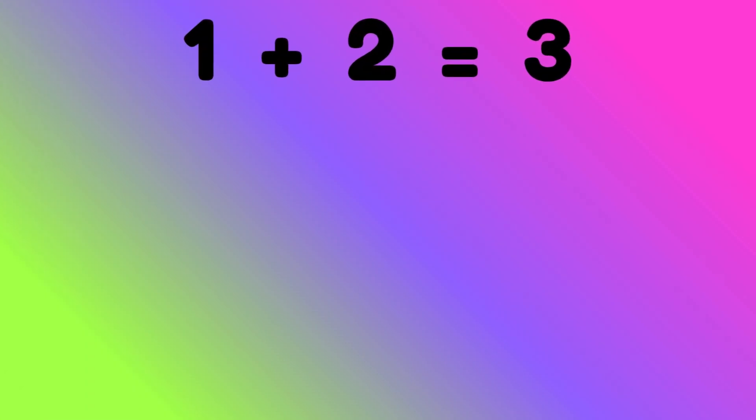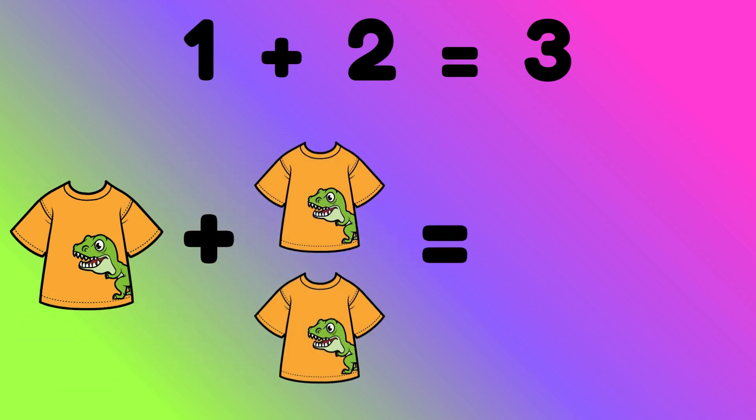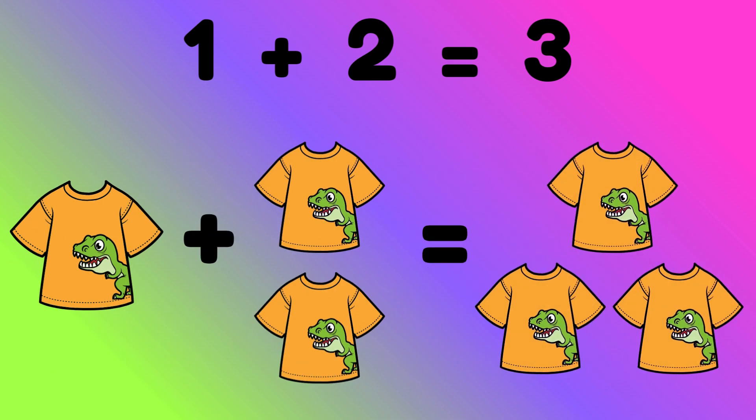1 plus 2 equals to 3. 1 shirt plus 2 shirts is equal to? Correct, 3 shirts.